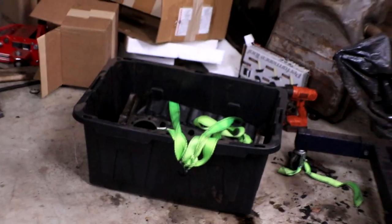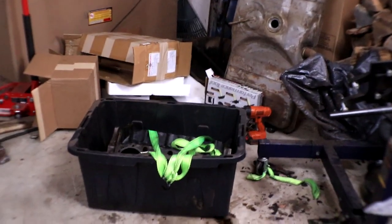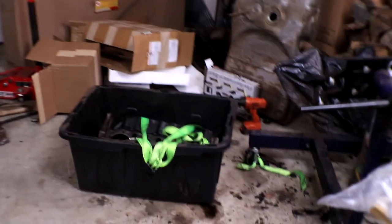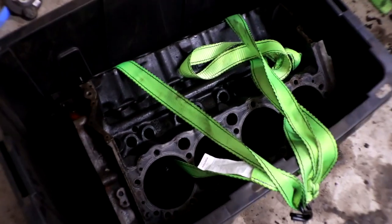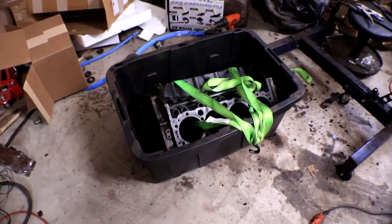We're going to leave this thing in here for probably two or three days. It's going to boil, electrify, and waste my power bill — but it is going to be totally worth it. A word of warning: electrolysis does release hydrogen gas, which means keep all open flames away from the reaction. Ideally, leave your garage door cracked and maybe set up a fan. Our first step is to pull every single thing off of the engine — all the freeze plugs, pistons, rods — everything that is not the engine block.